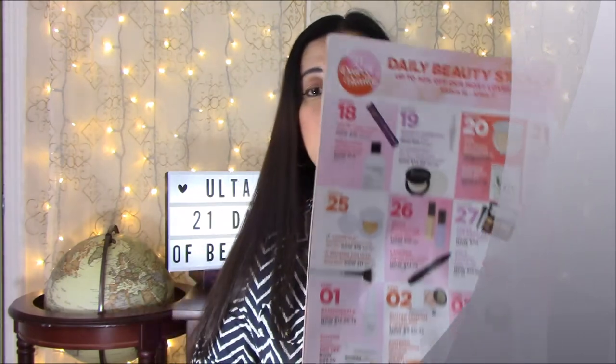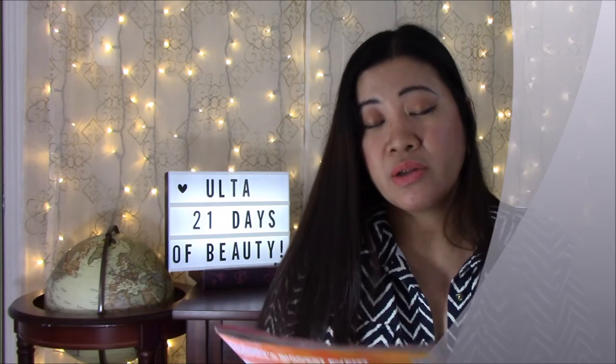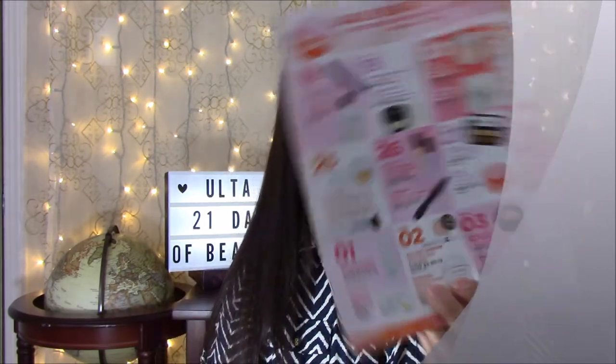Also on the same day, IT Brushes for Ulta Airbrush Smoothing Foundation Brush #102, now $11, normally $22. March 26th: Becca Backlight Priming Filter and First Light Priming Filter, now $19 each, regularly $38. Also Lancome Hypnôse Drama Instant Full Volume Mascara, now $13.75, regularly $27.50 — I just got this as a sample from Macy's and it's really good.